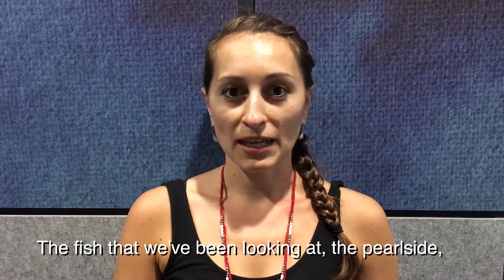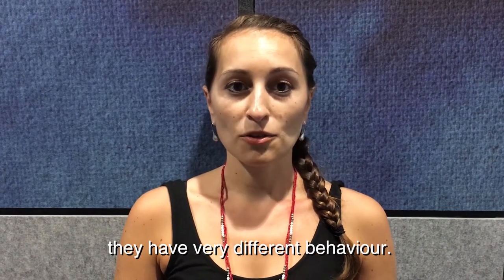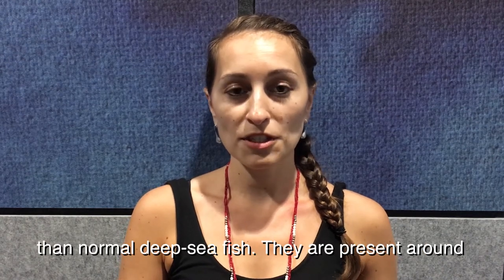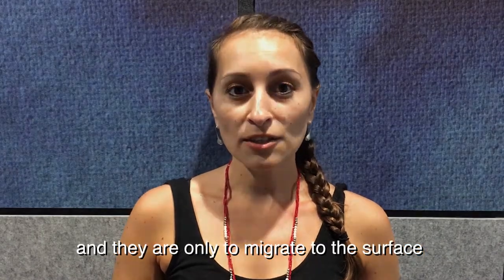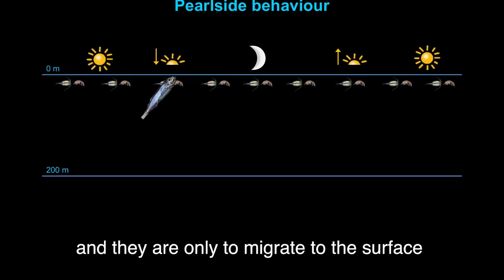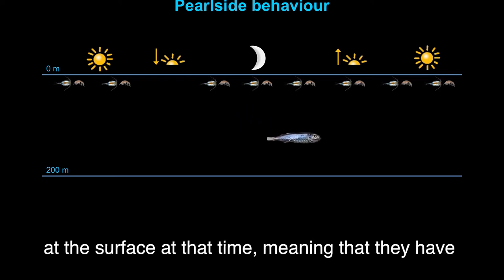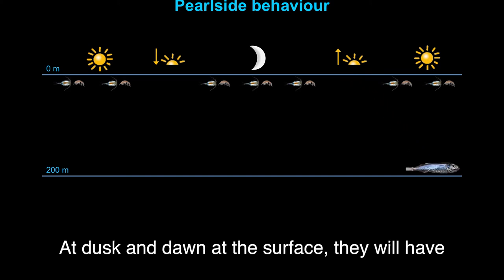The fish we've been looking at, the pearl-side, have a very different behavior. They live a little bit shallower than normal deep-sea fish — present around 200 meters during the day — and they only migrate to the surface at dusk and dawn, meaning they experience very different light conditions than a normal deep-sea fish.